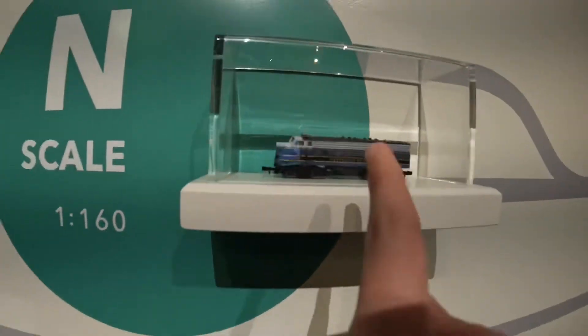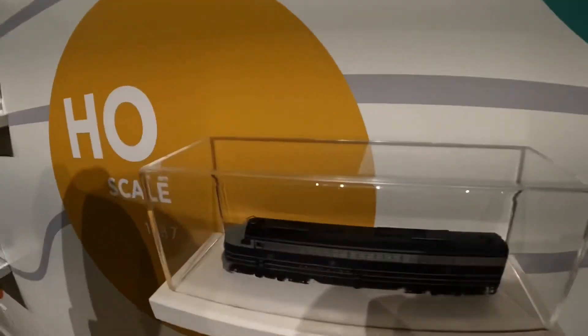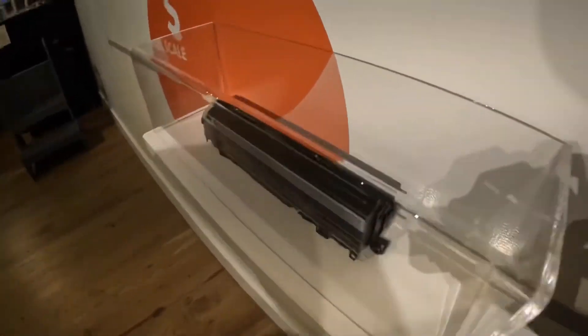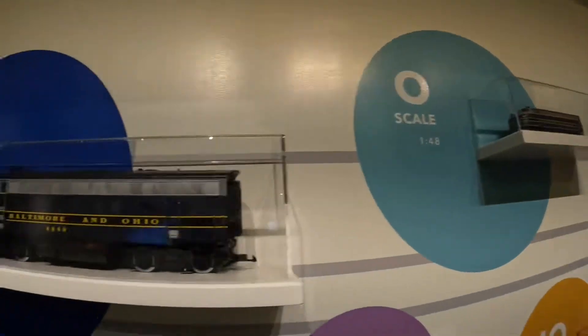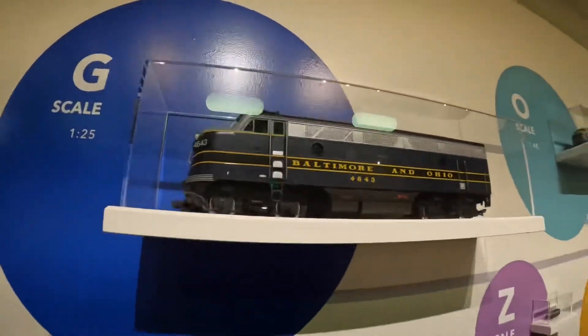They've got Z scale, N scale — you've seen some N scale videos on my channel — HO scale, S scale, 1:64, O scale, 1:48, and G scale, 1:25.